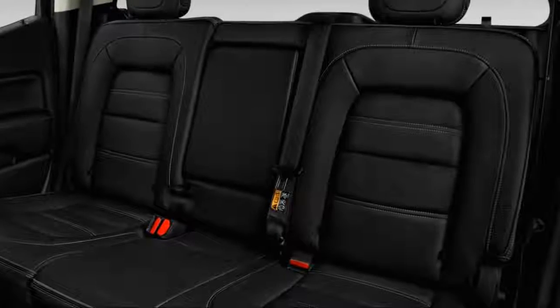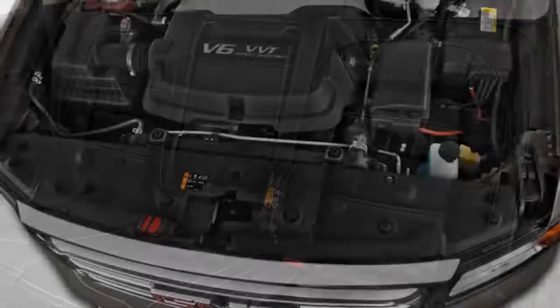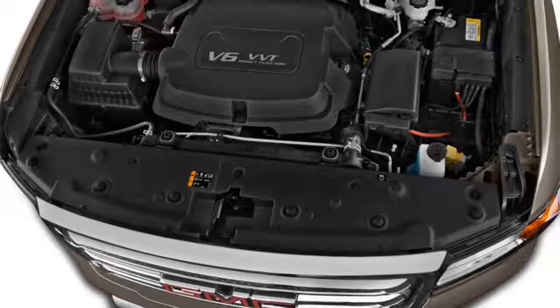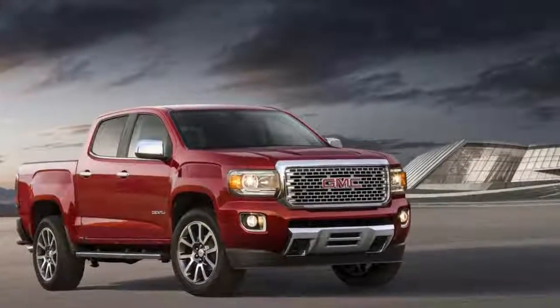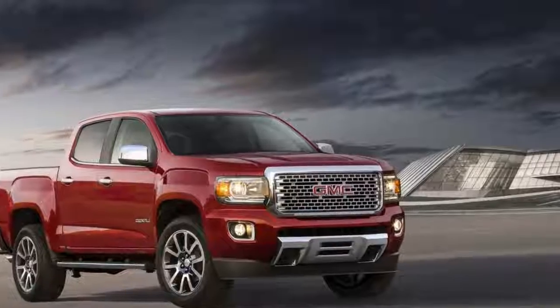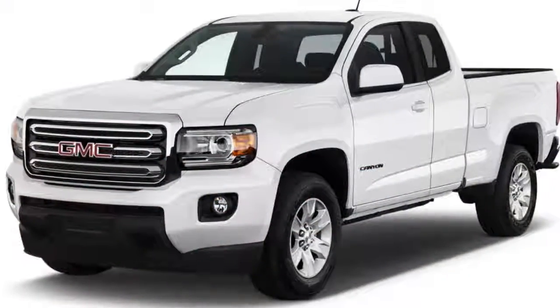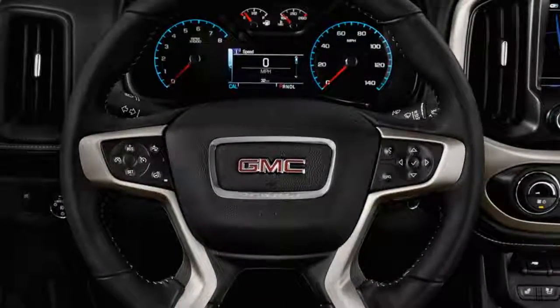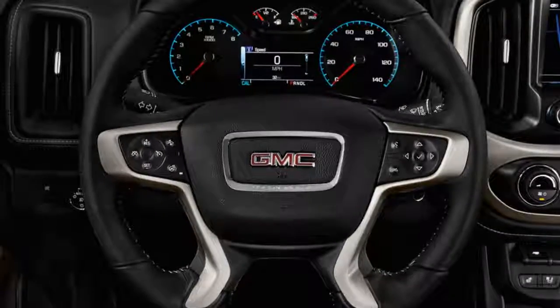Like its Chevrolet Colorado cousin, the 2018 Canyon is on the small side for a pickup, but at nearly 19 feet from bumper to bumper in its largest configuration, it's no pint-sized cargo hauler. It's available in a wide range of trim levels: SL base, SLE, all-terrain, SLT, and Denali.